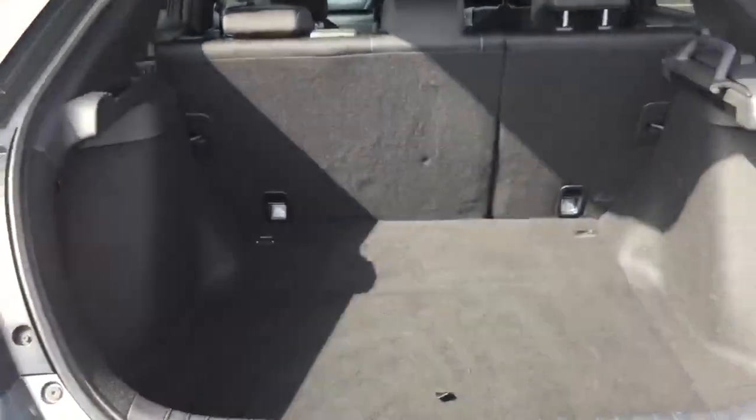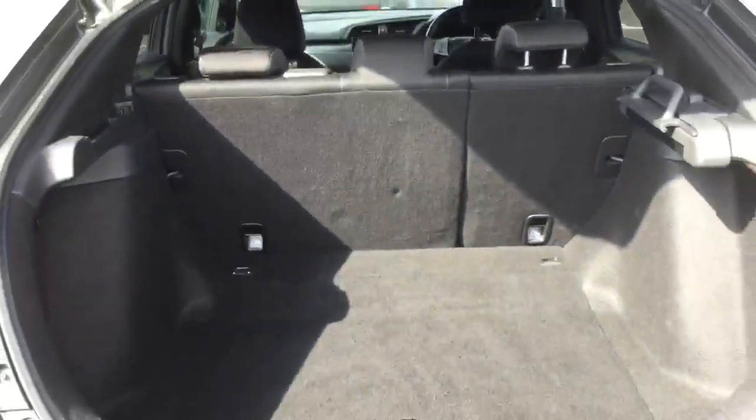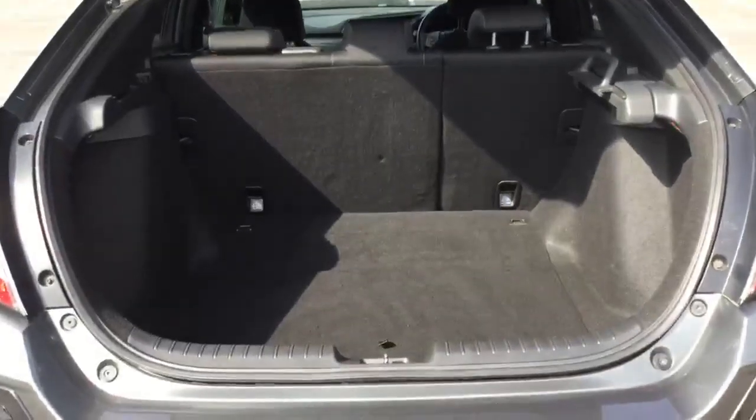Just opened the tailgate to reveal class-leading boot space in the Honda Civic. It all looks clean and nice in there. There is a retractable parcel shelf and the rear seats fold in a 60-40 split.